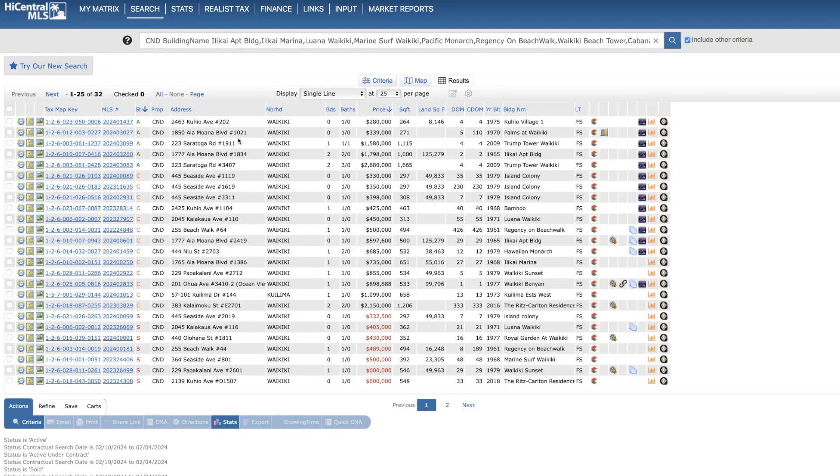The second thing they talked about was for the first five images on your listing, for the most part, always have those be interior — unless the property has great curb appeal, in which case maybe have one of those for the first five images. But the majority of those first five images they recommend being interior shots that really portray what kind of experience the guest is going to get if they book your property — the kitchen, the living room, the furnishings.